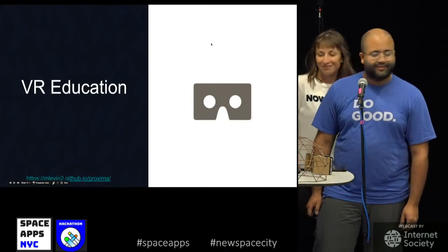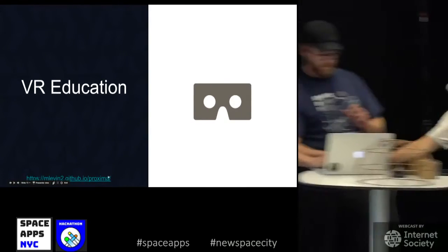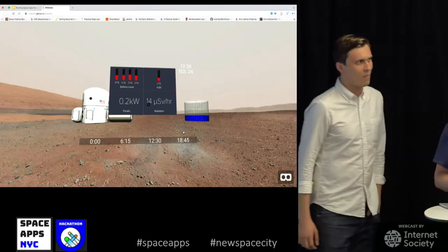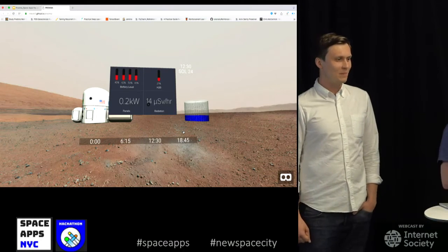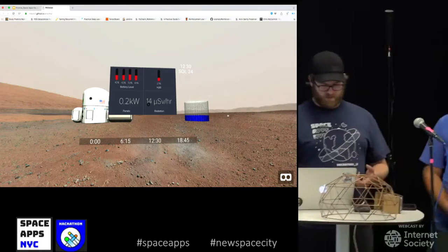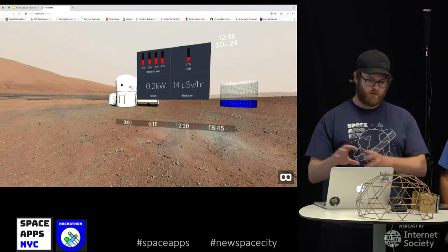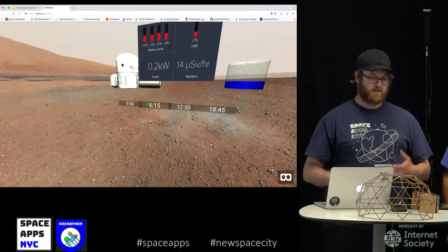In addition to providing tools to assist our scientists on other planets, we built a tool to help people back home understand their power consumption needs. We built this quick VR demo and the environment adjusts to the simplified dashboard for different times of the day.